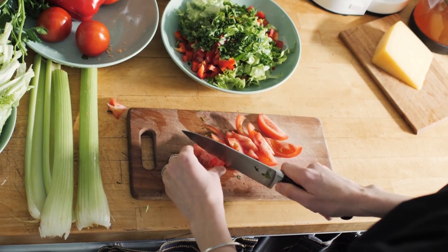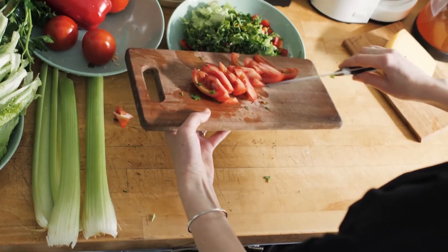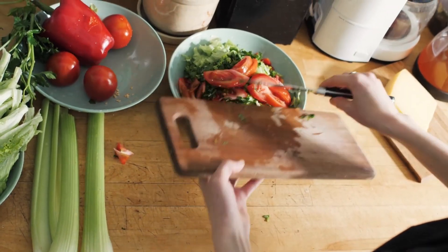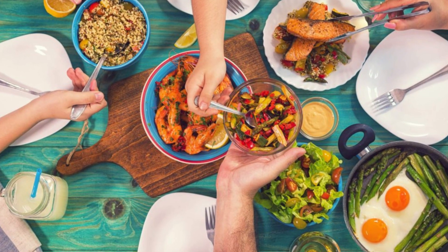Including iron-rich foods like lean meats, seafood, legumes, and leafy greens in the diet can prevent and manage iron deficiency anemia, emphasizing a balanced diet rich in vitamins and minerals.